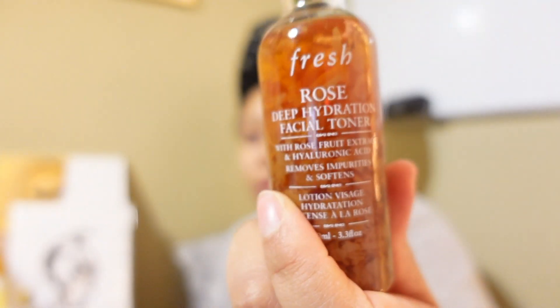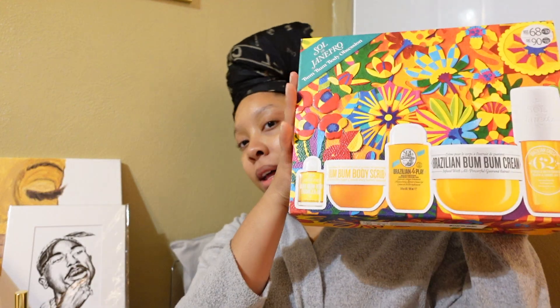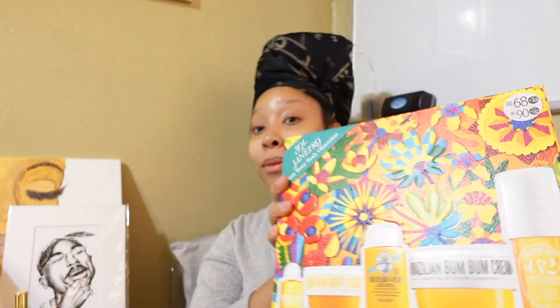Here is the rose toner — I've used this probably about four or five times. I'm sorry things are a little packed up and chaotic. I wish I could get up here and be like, 'Oh, everything's great,' and just show you these products from Sephora. Anyway, from Sephora I got the Sol de Janeiro set.